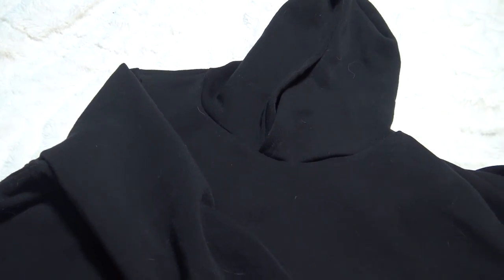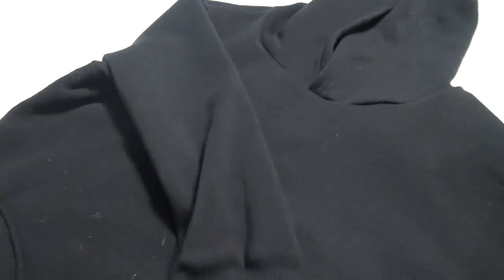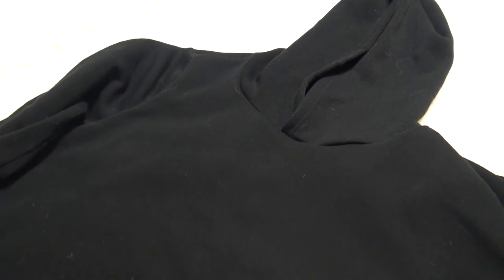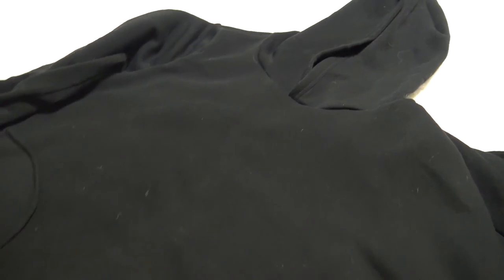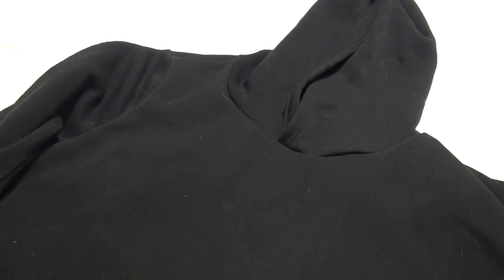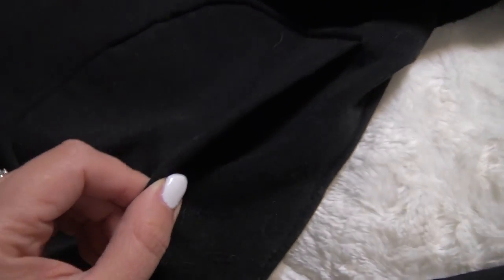Alright guys, so this is the hoodie I was telling you about — it's black, like I was saying, and they have additional colors as well. The only thing is I wish I'd chosen a different color because I have four cats and their hair tends to stick to it, but it matches really well with practically everything. It has almost a wraparound part on it, it's very flattering, and it's got two pockets on it — here's one and here's the other. Yeah, it's big.